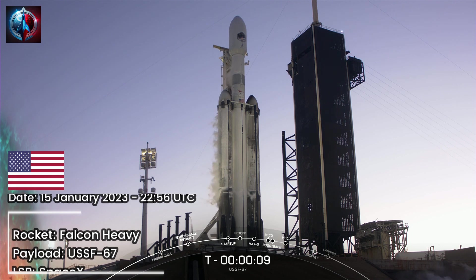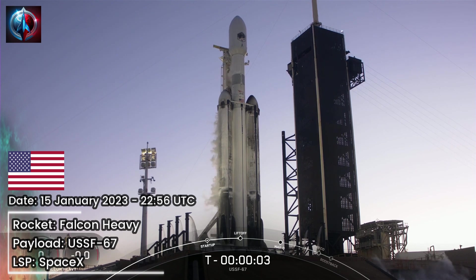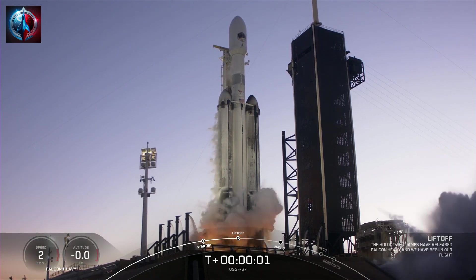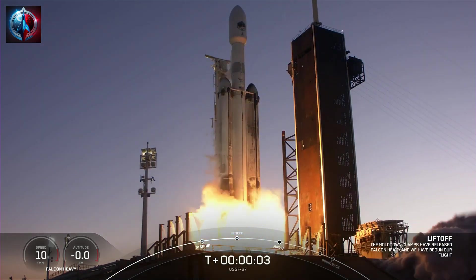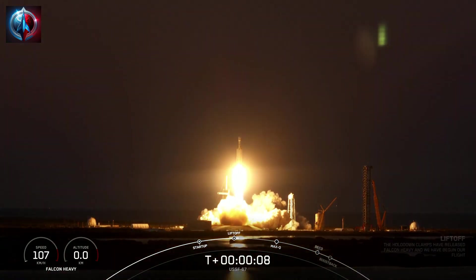T-minus 10, 9, 8, 7, 6, 5, 4, 3, 2, 1. Engine full power, and liftoff — USSF-67. Go Falcon Heavy, go Space Force.